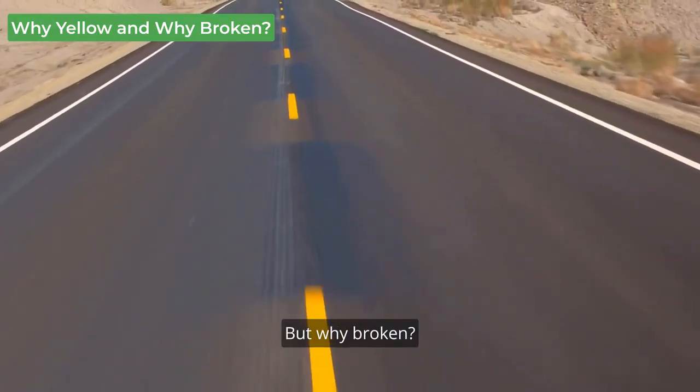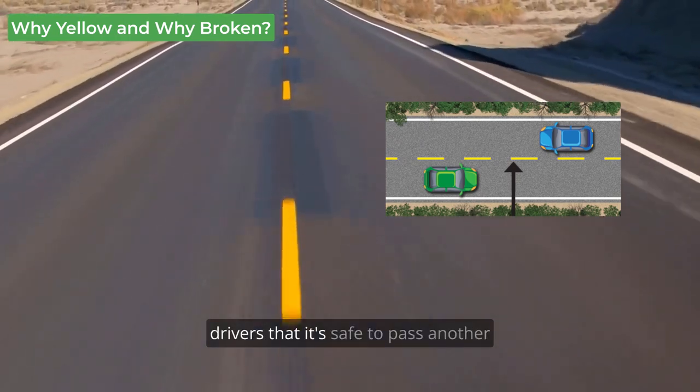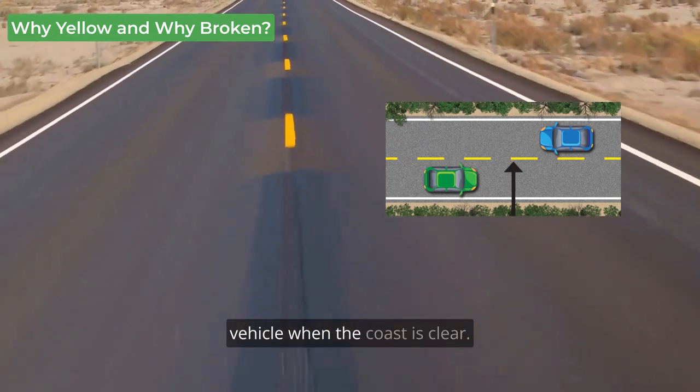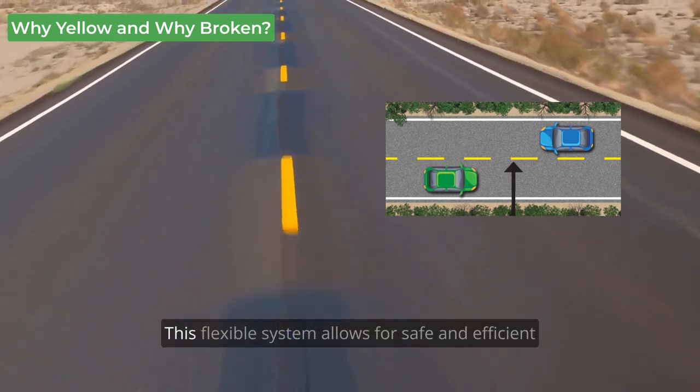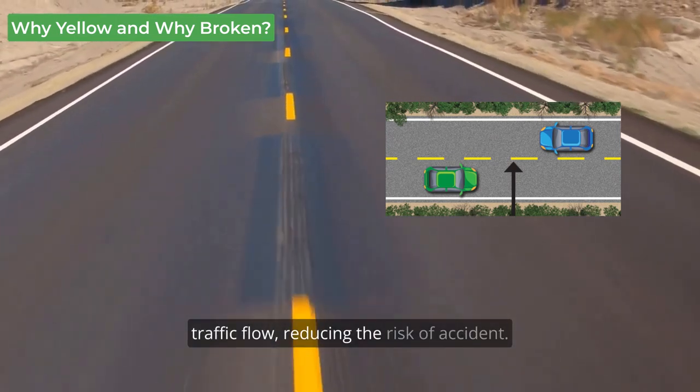But why broken? The broken pattern is designed to signal drivers that it's safe to pass another vehicle when the coast is clear. This flexible system allows for safe and efficient traffic flow, reducing the risk of accidents.